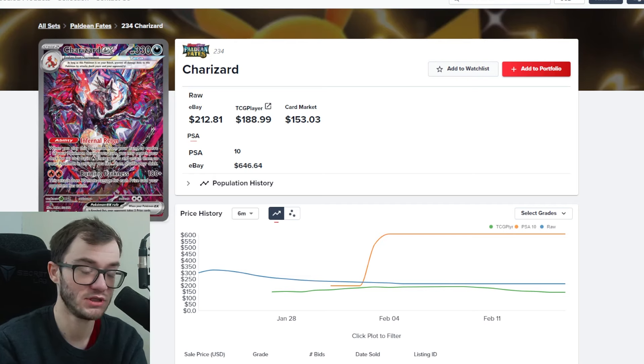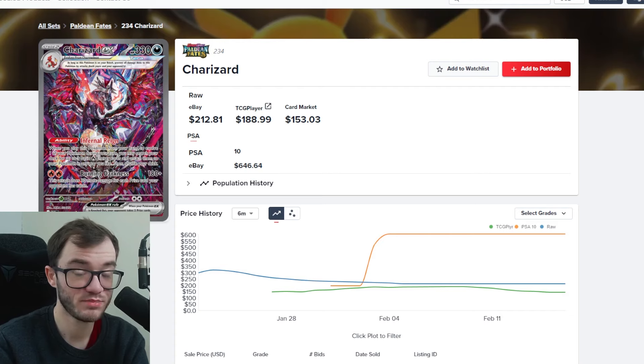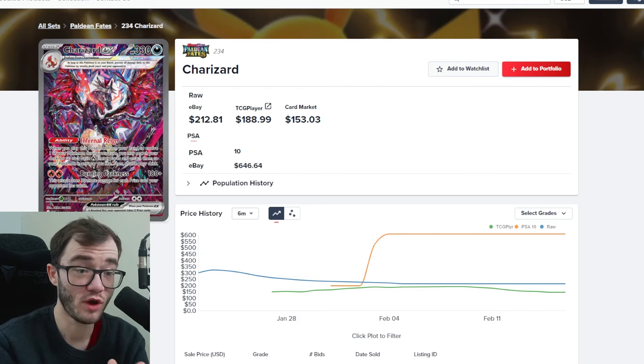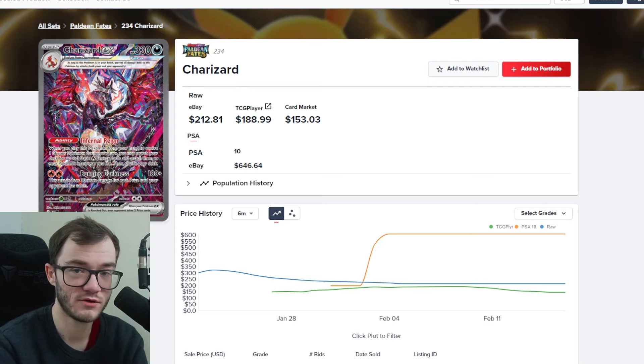I like the Brilliant Stars Charizard art as well, which I still don't have. I'm not a huge fan of the 151 Charizard, and while I like the one from Obsidian Flames, I mainly want this Paldean Fates one. The PSA 10 is going for over $600, which is pretty nuts. Raw, in the UK, people are selling it for around £100 to £110. I expect it to drop further as more is opened, but it would be amazing to have a collection of the big Charizards I like graded.